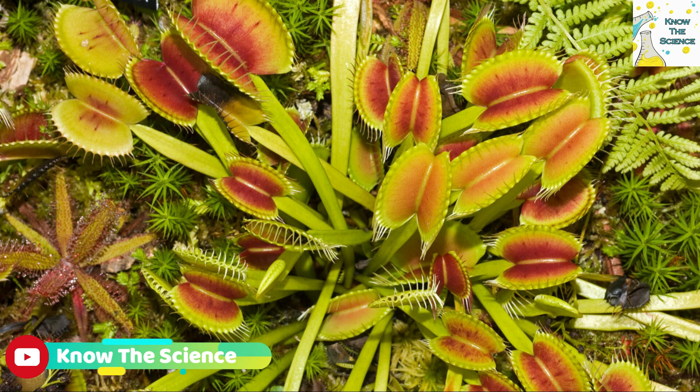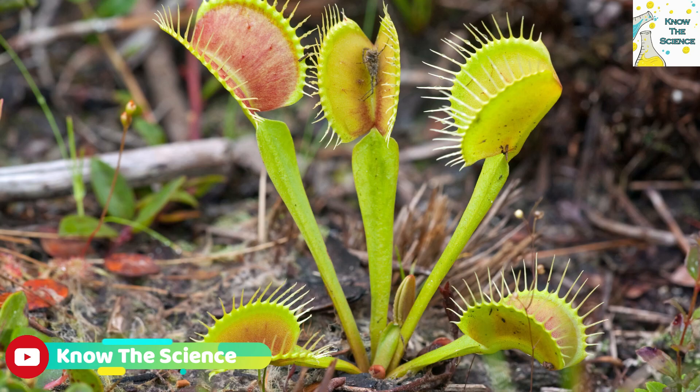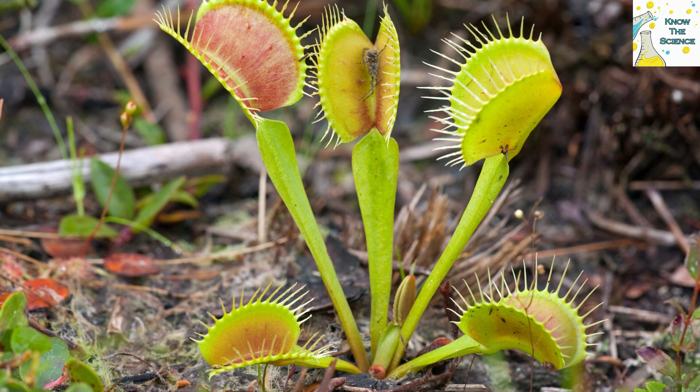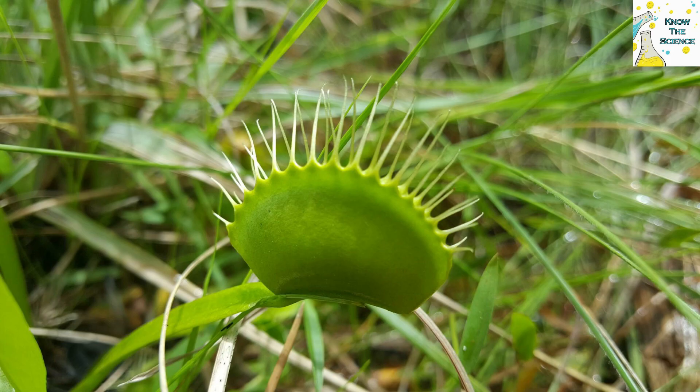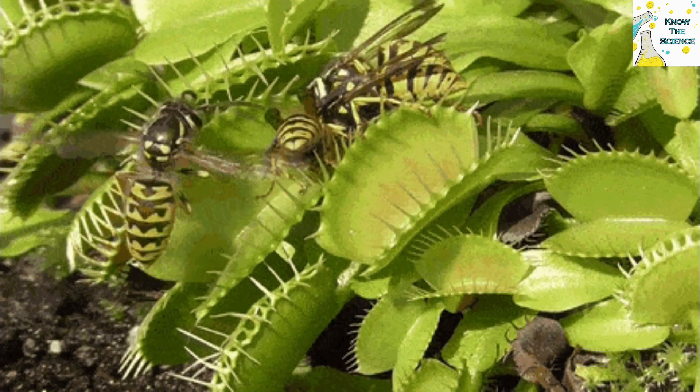The Venus Flytrap occurs in a very restricted range in sandy shrub bogs in coastal North and South Carolina, where it is listed as an endangered species. The ecosystem that supports Venus Flytraps experiences frequent fires that clear out competing plants and volatilize nitrogen in the soil. Hence, Venus Flytraps have a corner on the nitrogen market immediately following fire, when they obtain three-quarters of their nitrogen supply from insect prey.